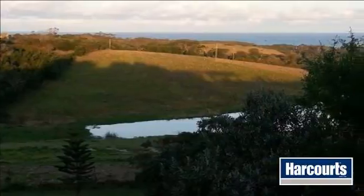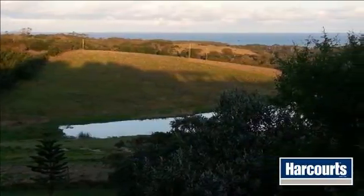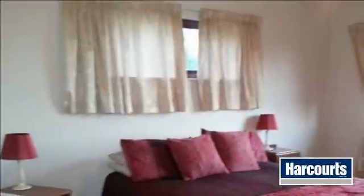The cottage is situated close to the house, with a study room off the bedroom which opens into the enclosed pool area.